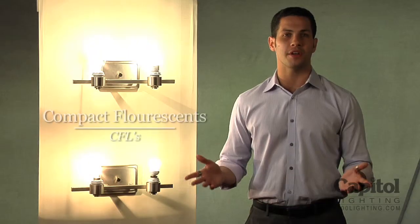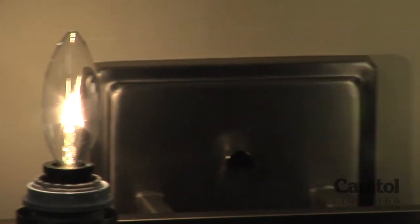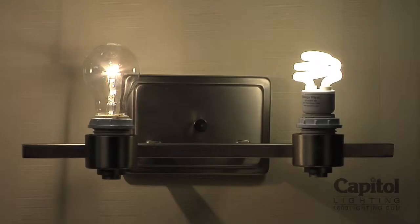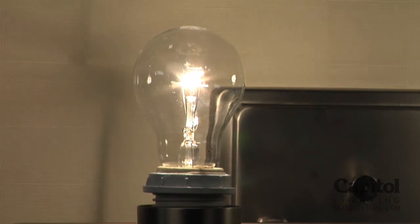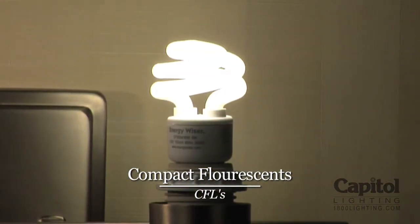Start saving energy by switching out your incandescent bulbs for compact fluorescents like these. For every medium and candelabra-based incandescent, there's a compatible compact fluorescent available so you can start conserving today. Each compact fluorescent saves about $30 in energy cost over its lifetime, will pay for itself at about 6 months, uses about 75% less energy, and lasts about 10 times longer than any standard incandescent.